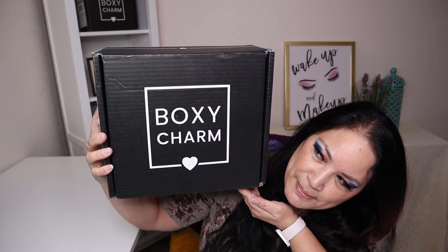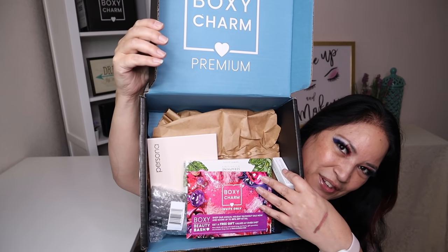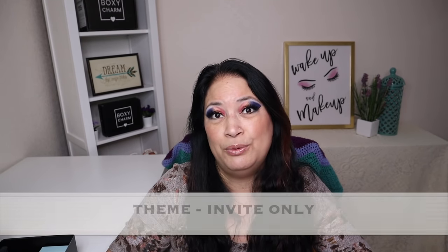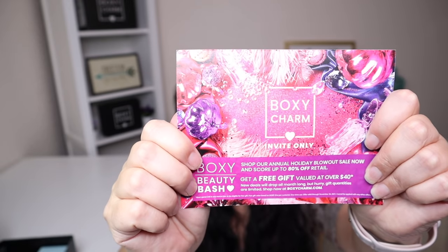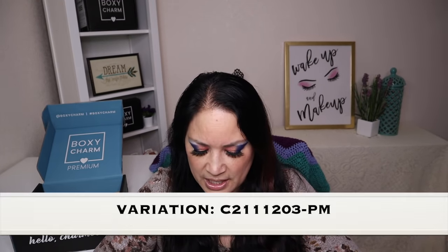This is what the BoxyCharm Premium Box looks like, and let's open it up. This is what it looks like on the inside. One of the first things I pull out is always the information card. The information card tells you what the theme is, how many products, a short description of each, and the manufactured retail price. This month's theme is called Invite Only, and the variation is C2111203-PM.